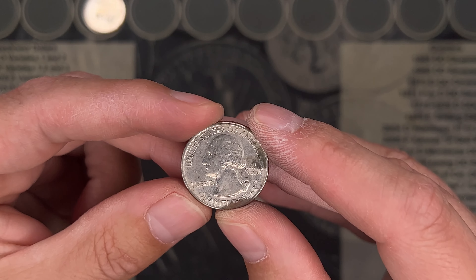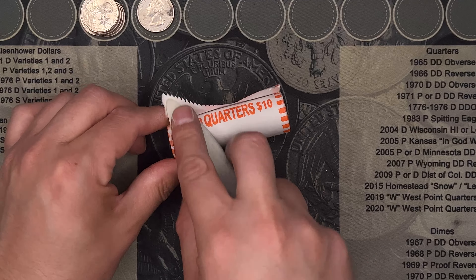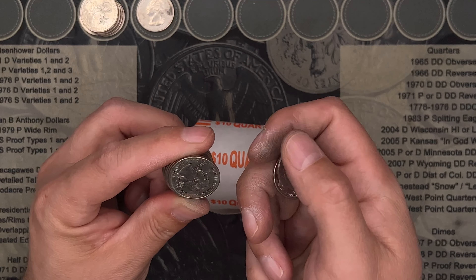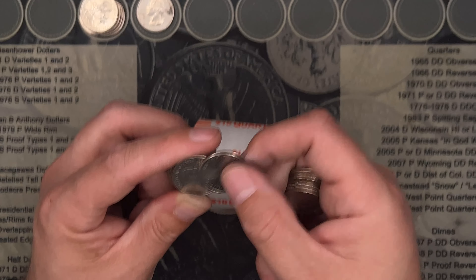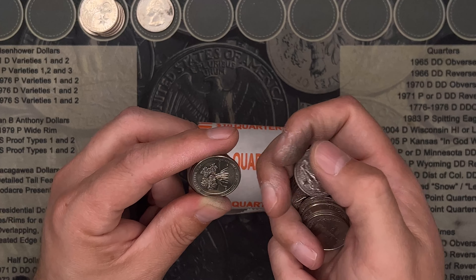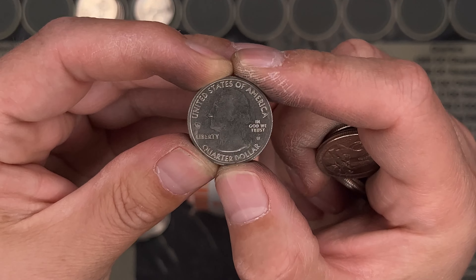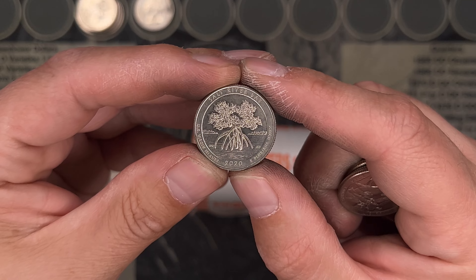We'll see if we can get her looking a little bit better. W number two of the box, and it's a V75 — a Salt River Bay. Nice.